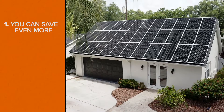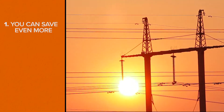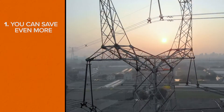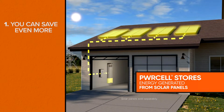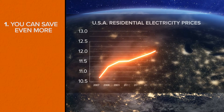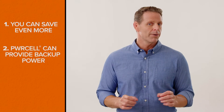When you have a solar panel system, you can generate electricity during the day when the sun is out, but when the sun sets, you're back to relying on the electric utility to power your home. With Power Cell, you can store energy generated from your solar panels during the day and use it at night to power your home. This means you won't have to pay the utility or pay peak electricity rates.